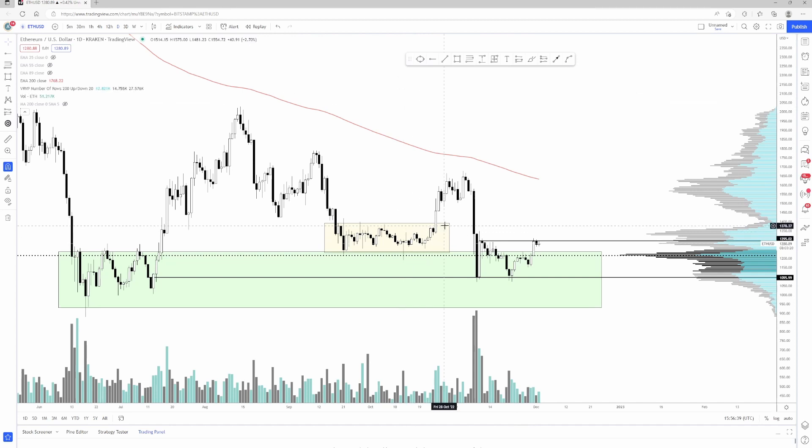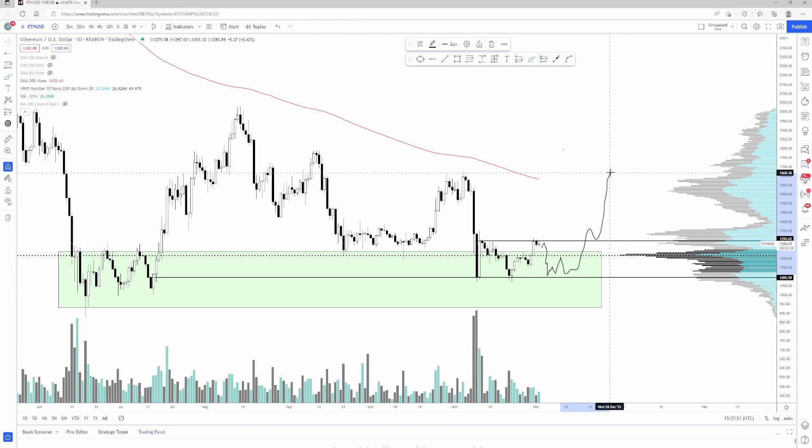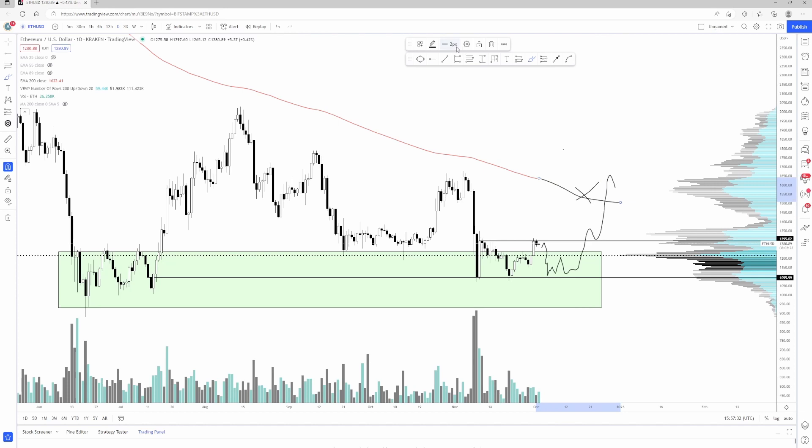Overall I still think it's very choppy and it's really going to be Bitcoin-dependent. If Bitcoin goes to like $16,600 or so, then I think we're going to see ETH come back down a little bit, maybe to like the $1,100s — retesting this demand zone once again around $1,100 and chopping around until Bitcoin decides its next move. If that's just another higher low for Bitcoin around $16,600, then I think we'll see ETH chop around and then break up, probably tag around the $1,700 mark and then come back down.